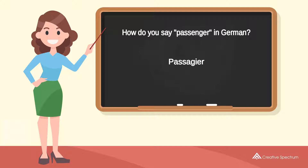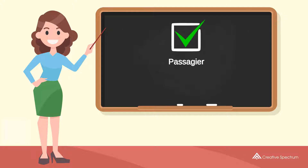Repeat the word. Passagier. You've learned how to say «passenger» in German.